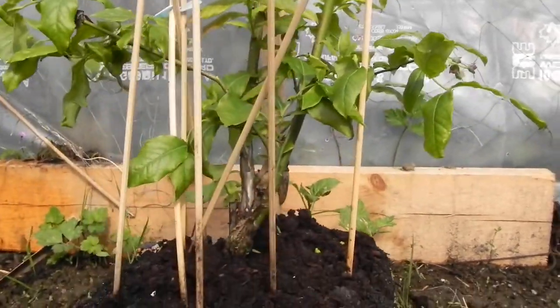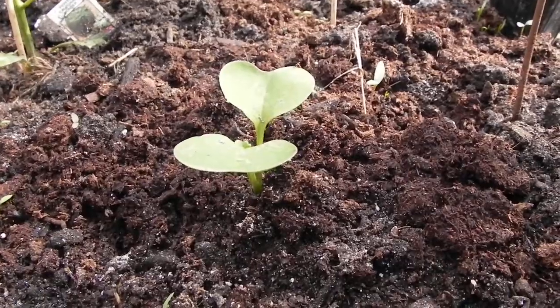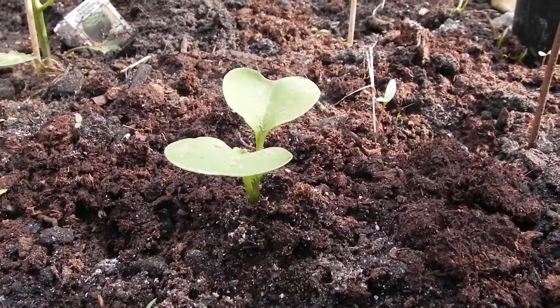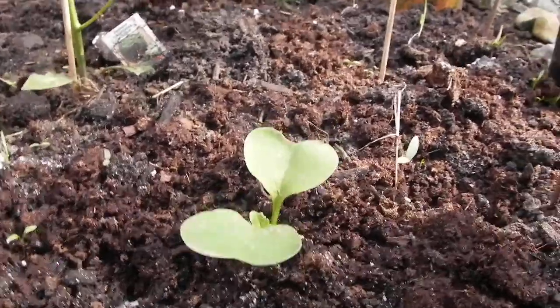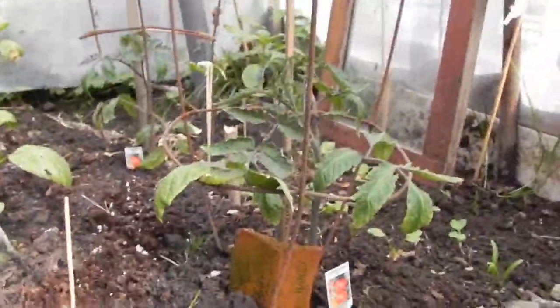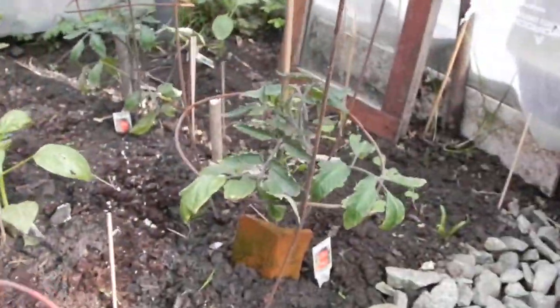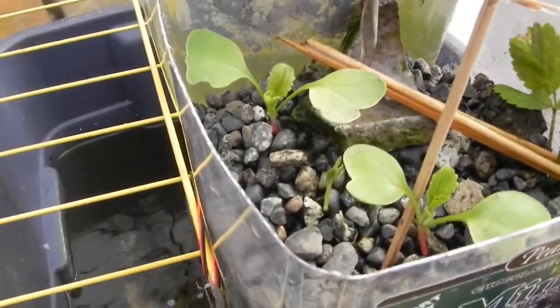We've moved these ones over here — that one looks quite good, the best of them as far as development. For the radishes, if that's what they are, feel free to correct me on this sprout. It could be the King of Denmark spinach — I'm not sure, but I'm pretty sure this is the King of Denmark spinach here.